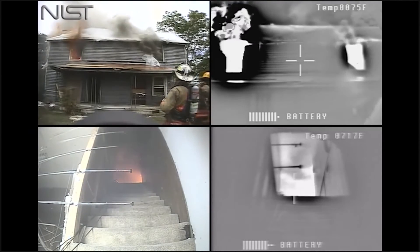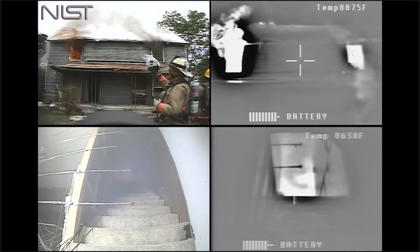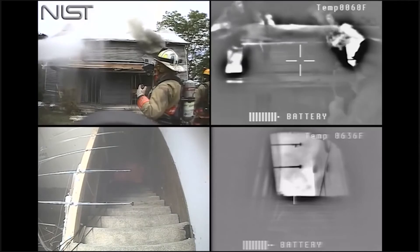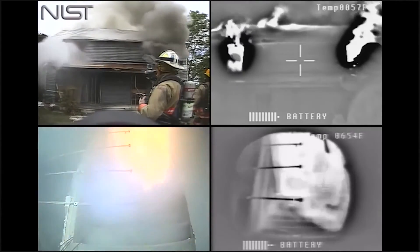Basically this is the same view as the upper left exterior view. The bottom right pane is the TI view from the bottom of the stairwell. As you watch the video, pay attention to the temperature change in the upper right corner of the TI views.